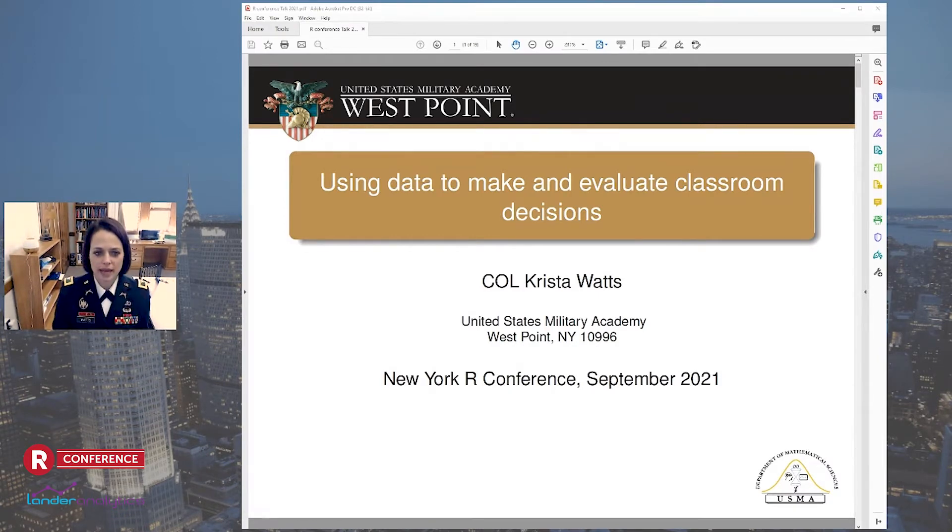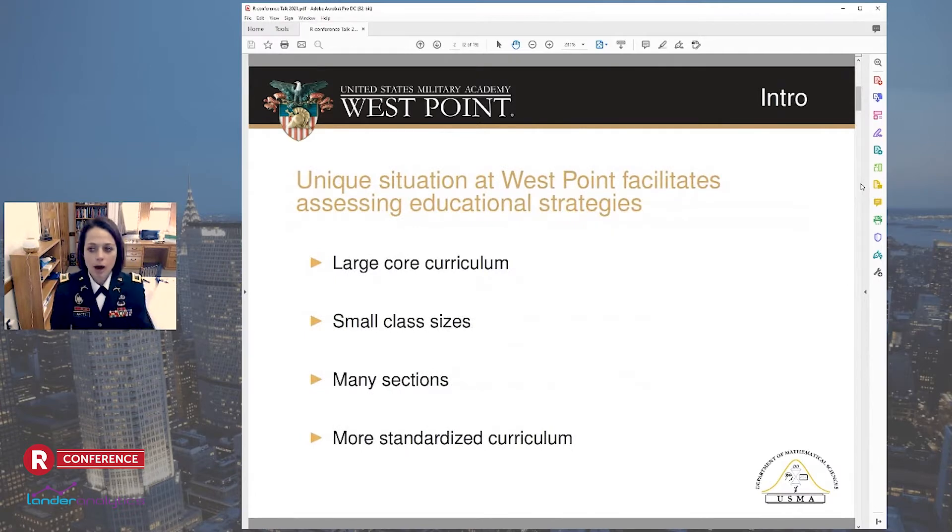Today, I want to talk about some of the teaching and pedagogy research that has been conducted at West Point recently. West Point has a really unique situation where many attributes of the academy allow us to create almost a randomized trial or a cluster randomized trial in many of our courses. But first, let's give a little background about West Point itself.